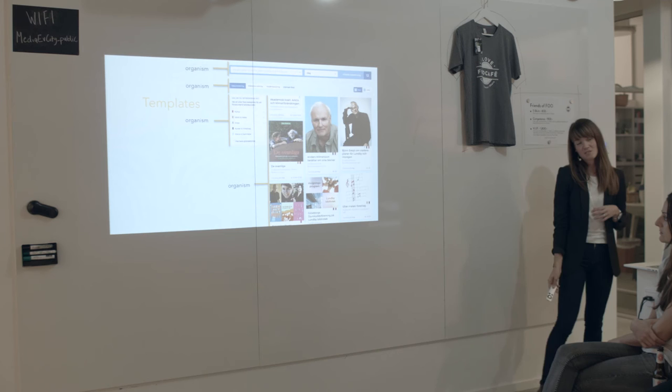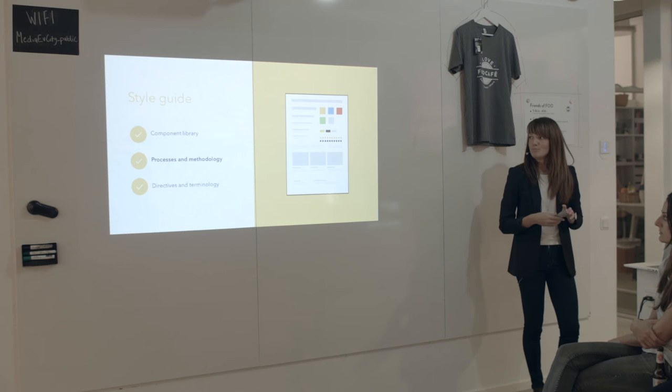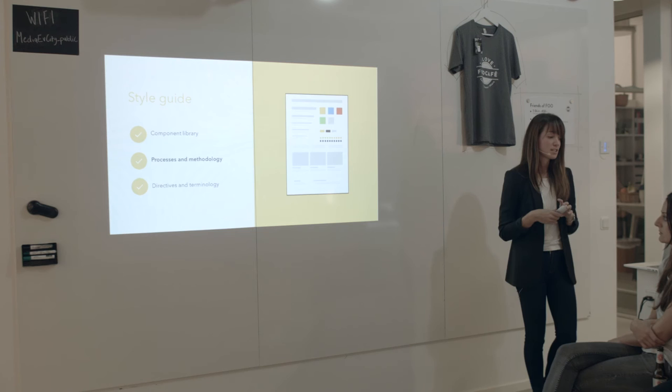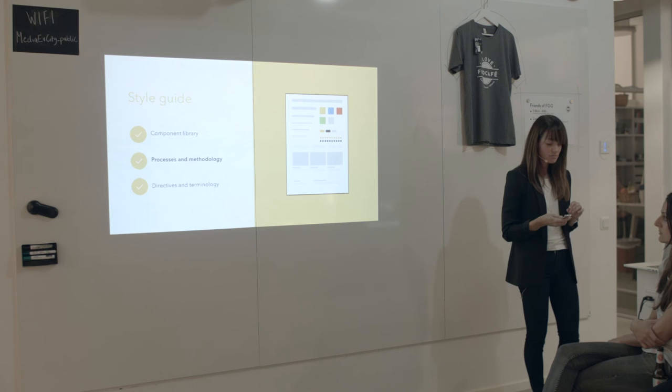Templates are the ones that place organisms, atoms, and molecules into a layout — the glue that holds it all together, basically just a grid. Designers and developers can come and go in projects, so the style guide should record not only components and design decisions, but also the processes and methodologies — such as processes for creating a new component, making variations, reporting a bug, or making new design decisions. All of this should be documented in the style guide.